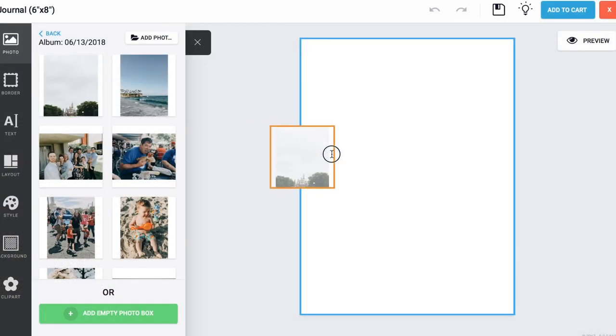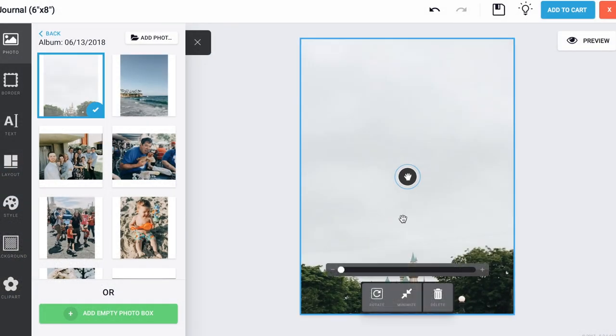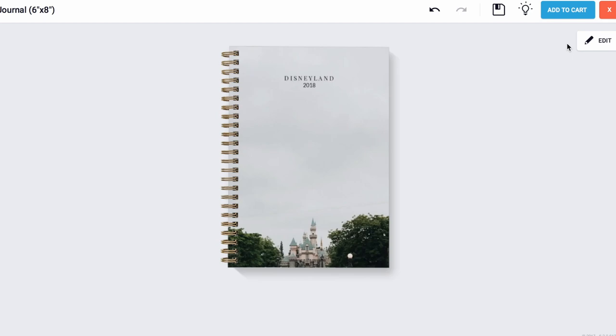Hey guys, it's Aubrey and I'm so excited to show you my new custom Disneyland journal that I created right on our website. They're super easy to make and you can drag and drop images in, you can add text, or you can even design it before and upload your image.